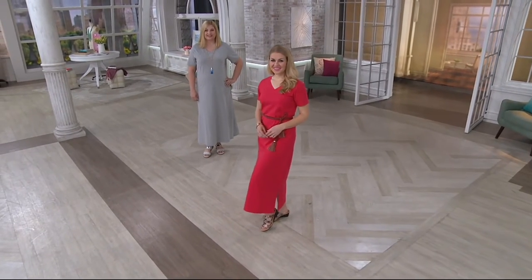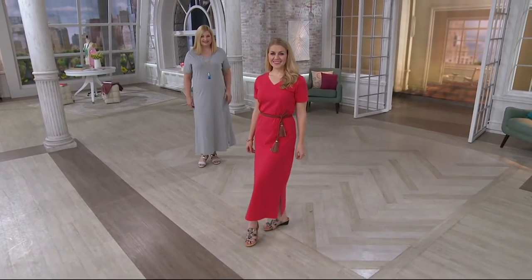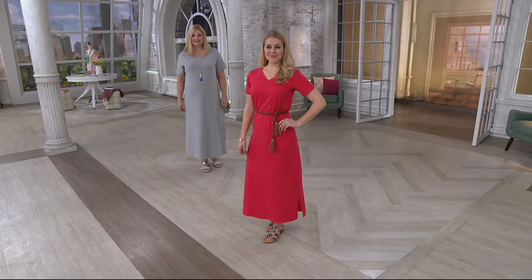Wear this. It's $37, and we have two different lengths for you to choose from.